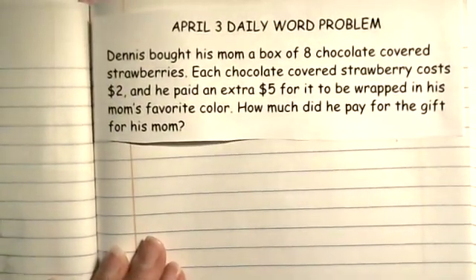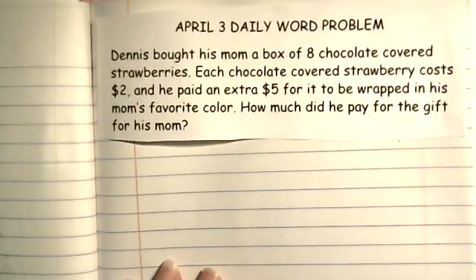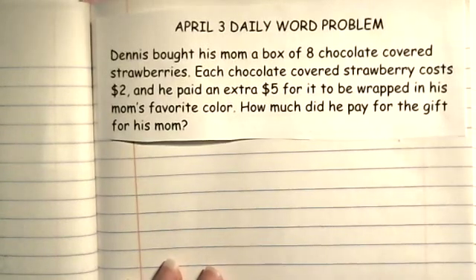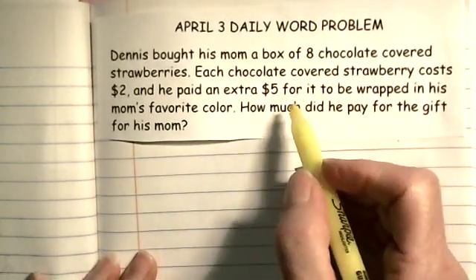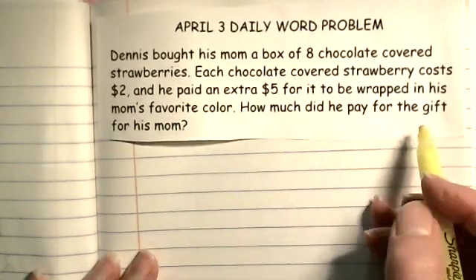Okay, here is the word problem. Dennis bought his mom a box of eight chocolate covered strawberries. Each chocolate covered strawberry cost $2, and he paid an extra $5 for it to be wrapped in his mom's favorite color. How much did he pay for the gift for his mom?